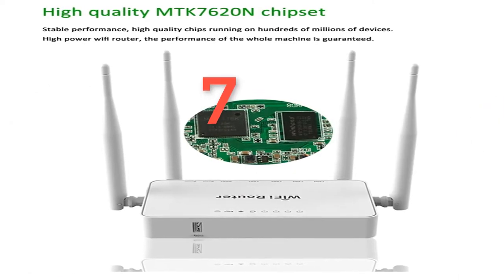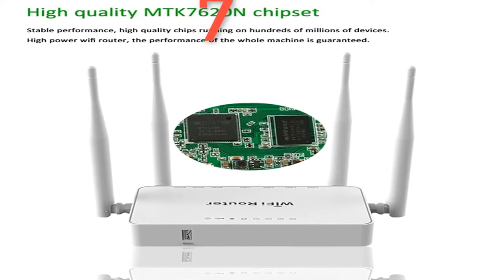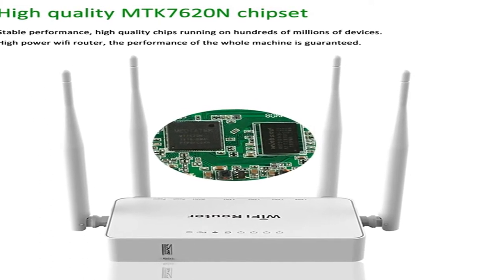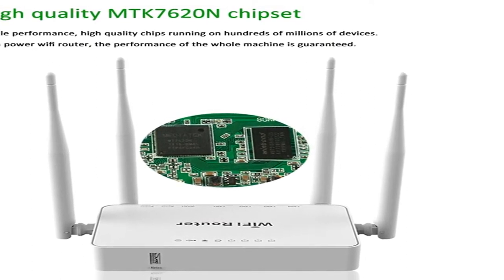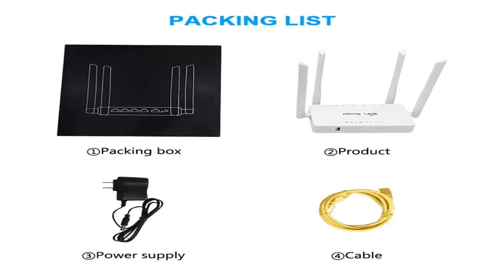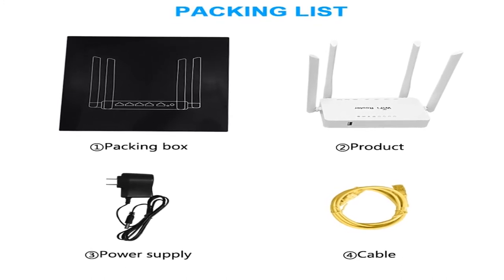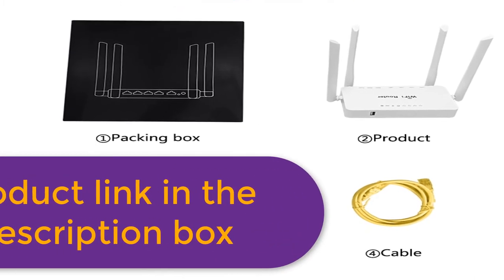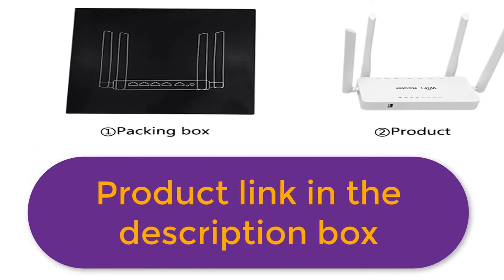Number 7. Brand name: ZBT. Product features: MT7620N CPU, 580MHz, powerful performance, works stably. Supports IEEE 802.11B, IEEE 802.11G, IEEE 802.11N wireless network protocol, as well as IEEE 802.3 and IEEE 802.3U standards. Wireless rate up to 300Mbps. One push to rest mode. For more information, product link in the description.